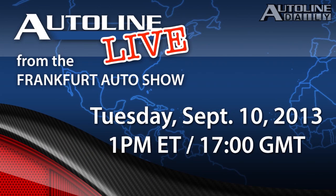And don't forget, we'll be webcasting from the Frankfurt Show next Tuesday, starting at 1 p.m. Eastern Time.